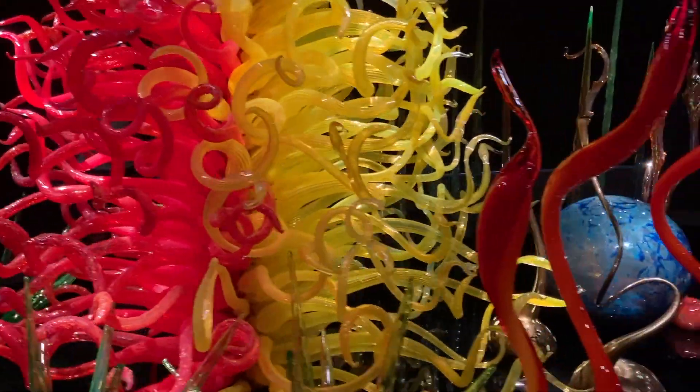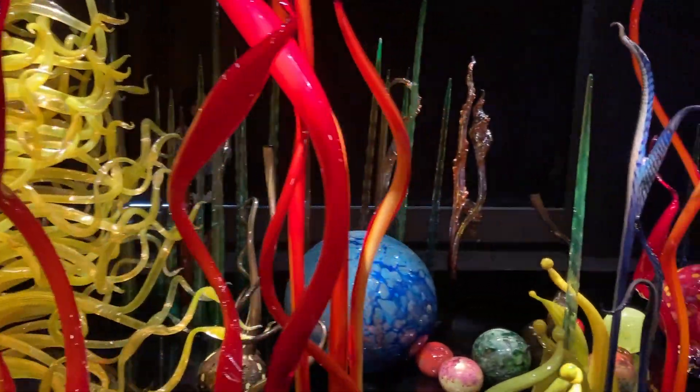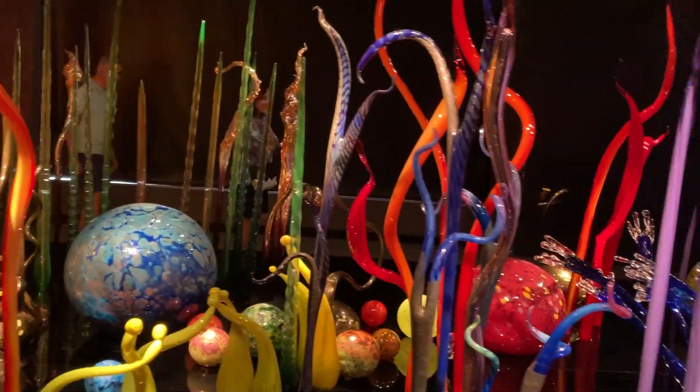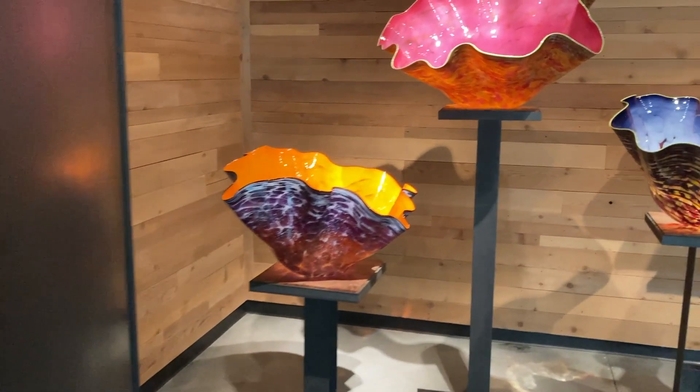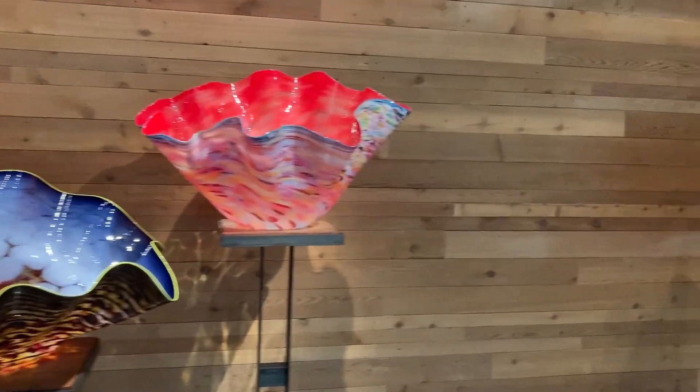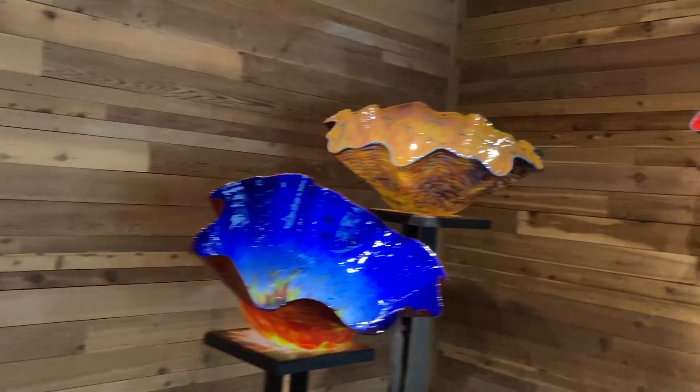One of the cool things about the museum was a nice glass ceiling with all the objects. They had a couple of garden setups where you had multiple glass sculptures, as well as individual vase shapes that were really nice to see. That's really excellent work.